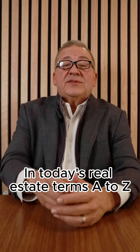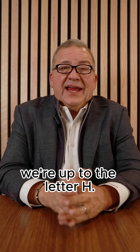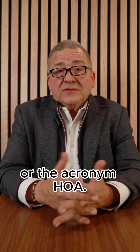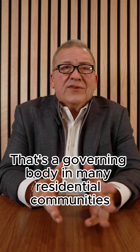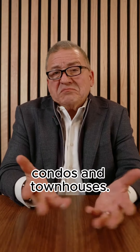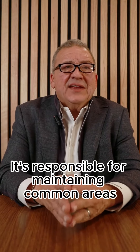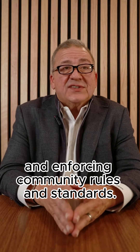In today's real estate terms A to Z, we're up to the letter H, used for Homeowners Association, or the acronym HOA. That's a governing body in many residential communities, condos, and townhouses, responsible for maintaining common areas and enforcing community rules and standards.